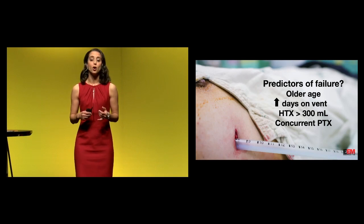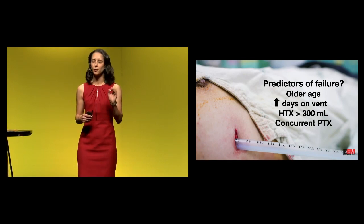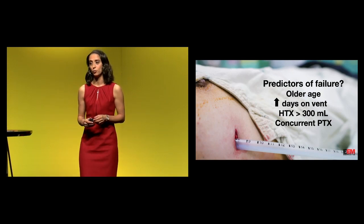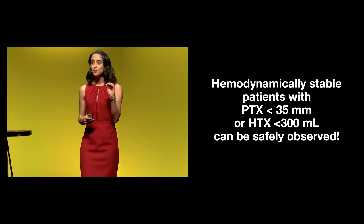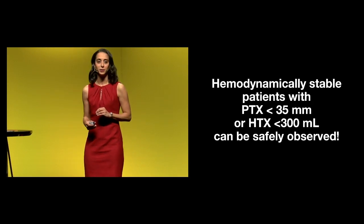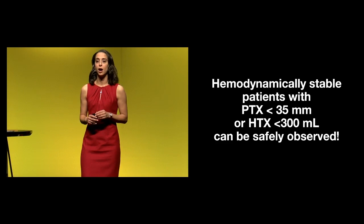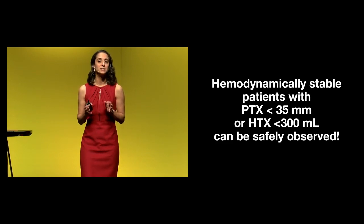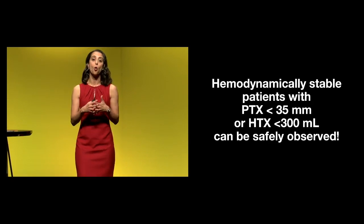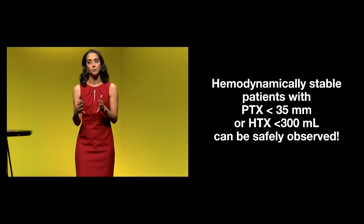What were the predictors of failure? Older age, more days spent on a ventilator, hemothorax greater than 300 mLs — so we really want to use that as our cap — and having a concurrent pneumothorax with that hemothorax. In summary: hemodynamically stable patients with a traumatic pneumothorax less than 35 millimeters on CT, or a hemothorax less than 300 mLs calculated on CT, can be safely observed. You do not need to place a pigtail or chest tube. You can observe them, or transfer them to a level one trauma center without this intervention if they are hemodynamically stable.